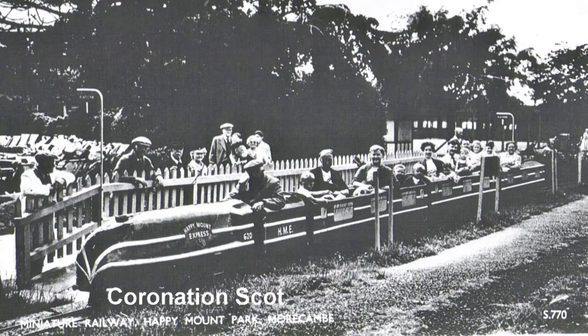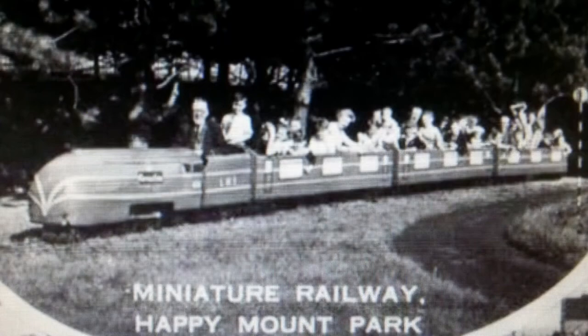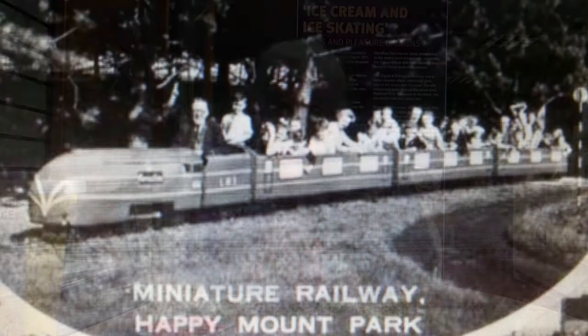Dad also bought a steam train chassis and wanted me to build a cab and boiler. I said, "I'll make it like a Coronation Scot — streamlined, with matching coaches and a silver line all the way down." We ran that at Happy Mount Park. We also ran a little motor car with an engine in it, pulling four Honda motorbikes — they were like miniature motorbikes but proper ones in miniature. We ran some of those behind the Midland Hotel as well.